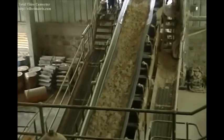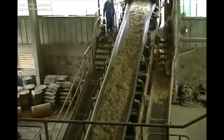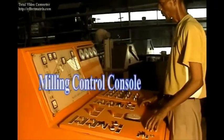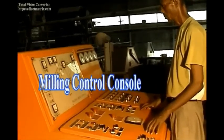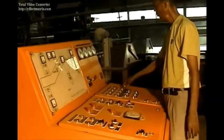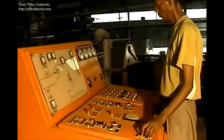The bagasse coming out of the last mill is transported to the boiler plant as fuel. The whole milling process can be controlled by a mill operator from a specific place where every push button and component is located on a single panel. The milling rate can be adjusted according to the operating condition of the factory.